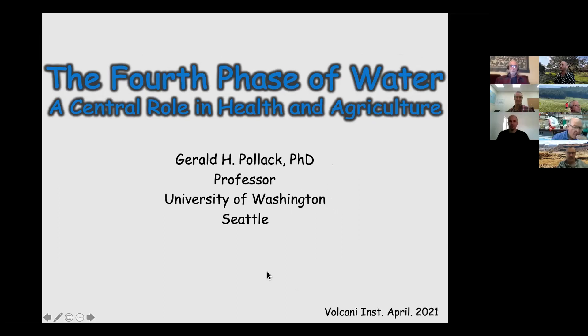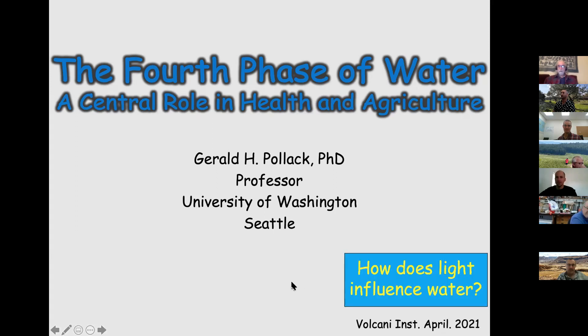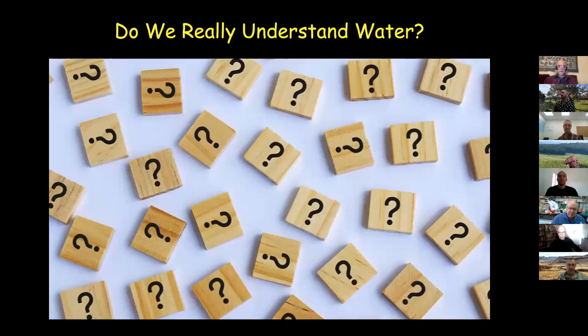I want to talk about this unusual phase, but this is not a laboratory curiosity — it's all over the place. I'm going to touch on its central role in health and agriculture, and one of the main points is that light plays a big role in everything I'm going to be talking about.